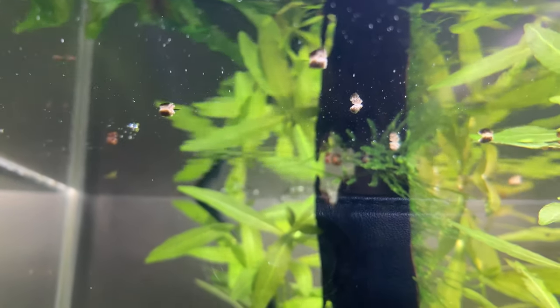Fluval Bug Bites comes in a couple of different varieties, and I suspect the ingredients are much the same across them. Just make sure you get one that definitely sinks — it's no good to your shrimp if the food is floating on the surface.